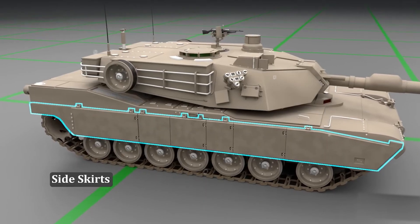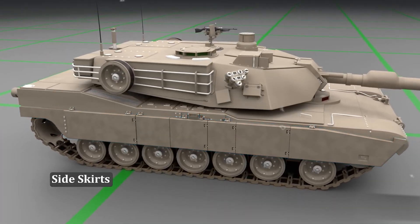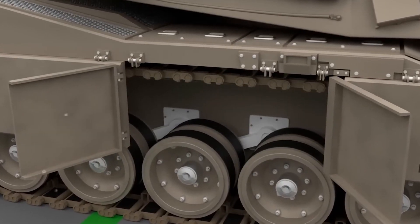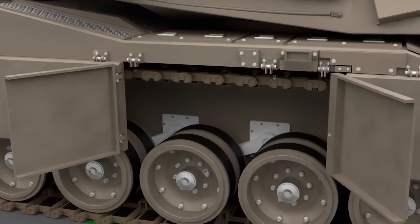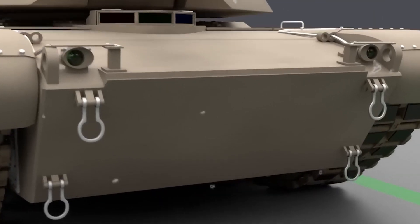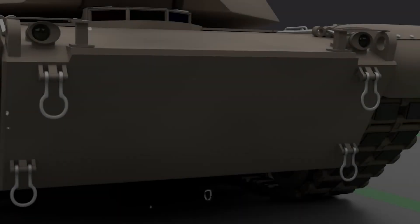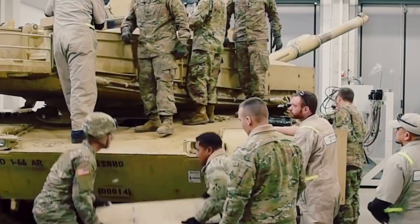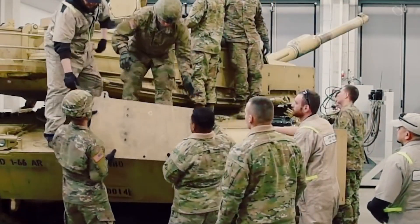Armored plates, known as side skirts, protect the vehicle and tracks from damage. These side skirts can be opened in sections to facilitate access for maintenance and repairs. The tank's lighting system, including a headlight at the front, ensures visibility during nighttime operations. Four hooks on the back of the tank serve practical purposes, aiding in scenarios such as transportation and recovery.